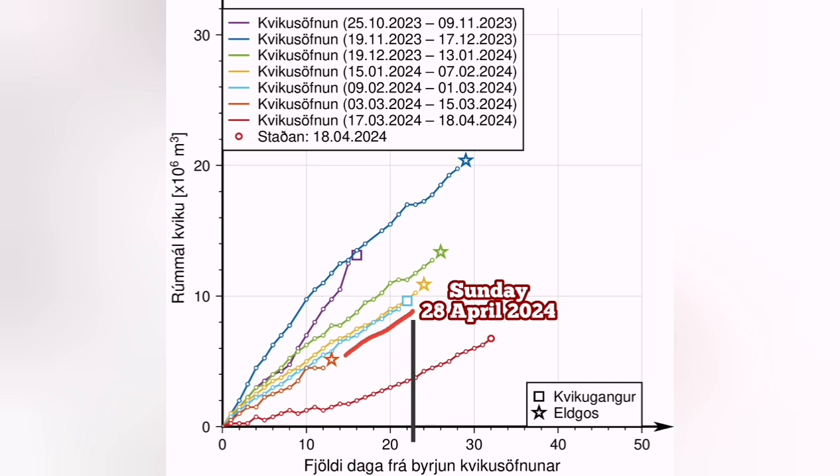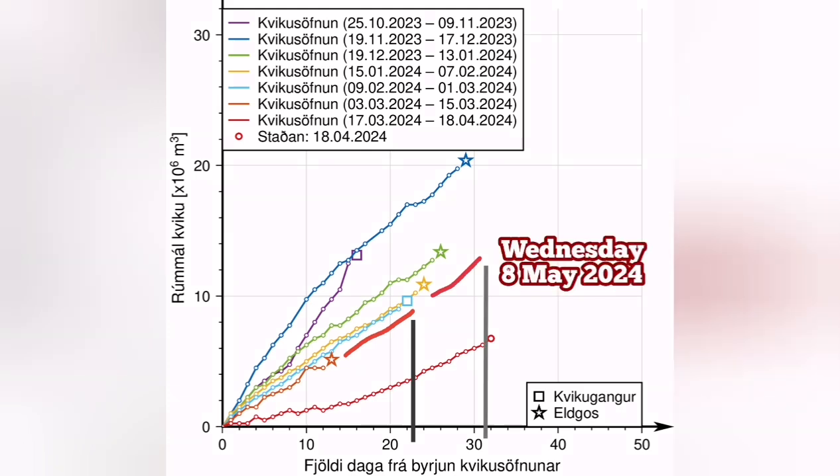Between that Sunday the 28th, up to the latest eruption we had in the Sundhnúkur series of volcanoes, is also around 10 days. That will be around Wednesday the 8th of May 2024.